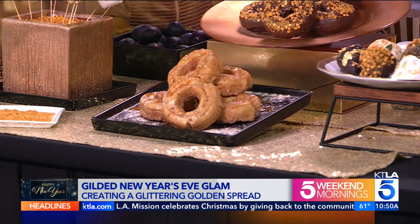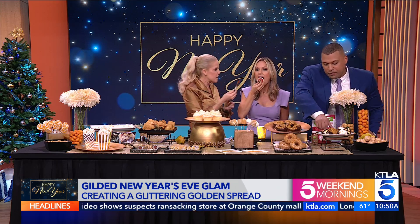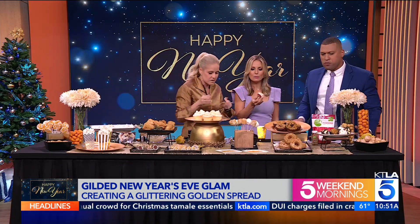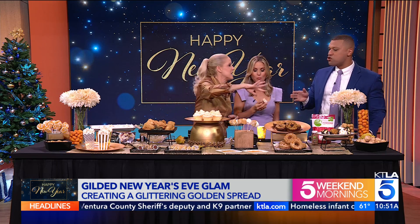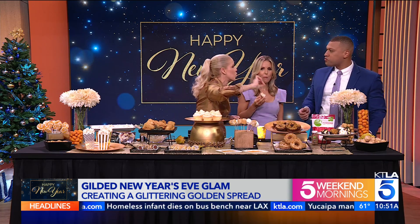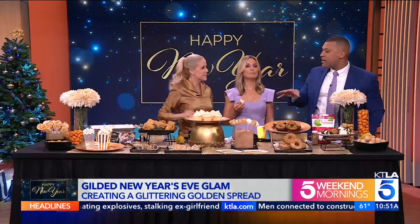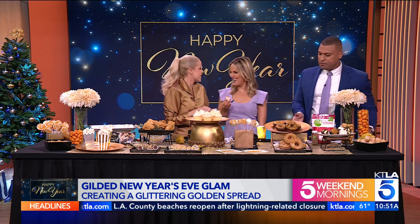Everyone loves a chocolate-covered strawberry, so up your game with sprinkles or a little bit of gold leaf. You can buy gold leaf already leafed, or in a sheet like this. Just take pieces using your brush and adhere it to the melted chocolate while it's still wet — it dries solid and it's tasteless. I also threw donut holes into a zipper bag with some gold dust and shook it up. The gold is really neutral tasting, so it doesn't affect the flavor of the food at all — you still get the flavor you're going for.